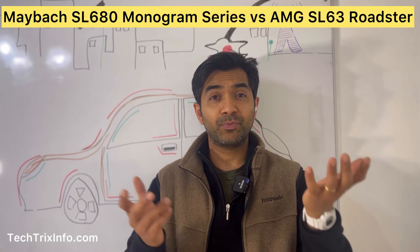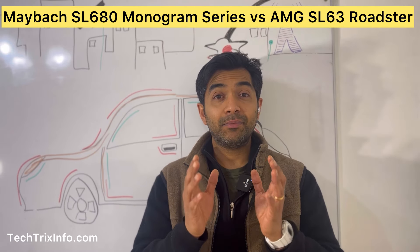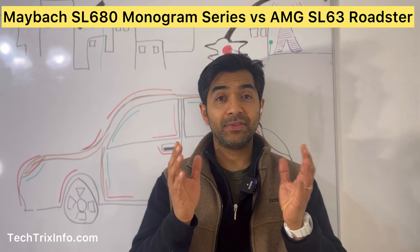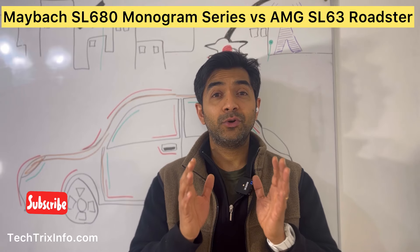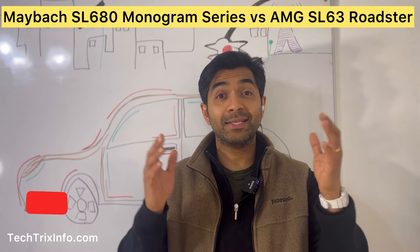So, which roadster reigns supreme? The Maybach SL680 Monogram Series is a stunning blend of luxury and refinement, while the AMG SL63 delivers raw performance and sportiness. It comes down to what you value in a roadster — opulent comfort or exhilarating speed.